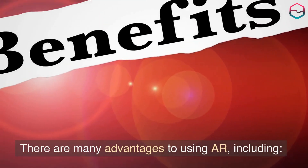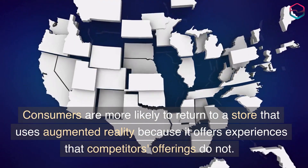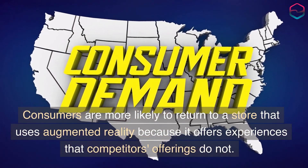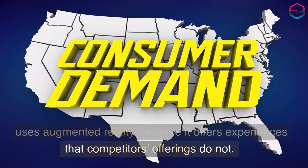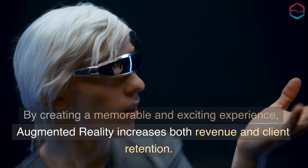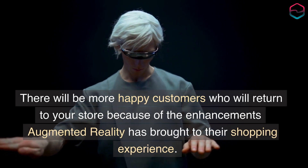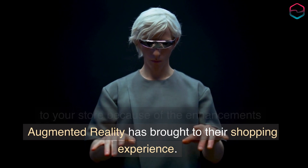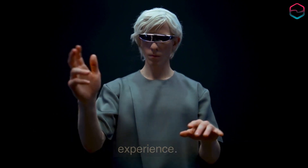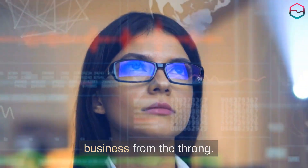There are many advantages to using AR, including: consumers are more likely to return to a store that uses augmented reality because it offers experiences that competitors' offerings do not. By creating a memorable and exciting experience, augmented reality increases both revenue and client retention. There will be more happy customers who will return to your store because of the enhancements augmented reality has brought to their shopping experience. Using augmented reality, you can differentiate your business from the throng.